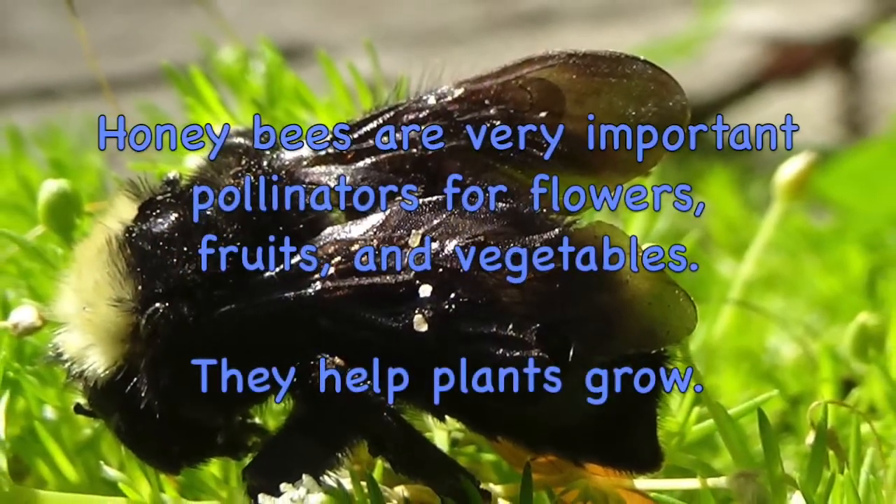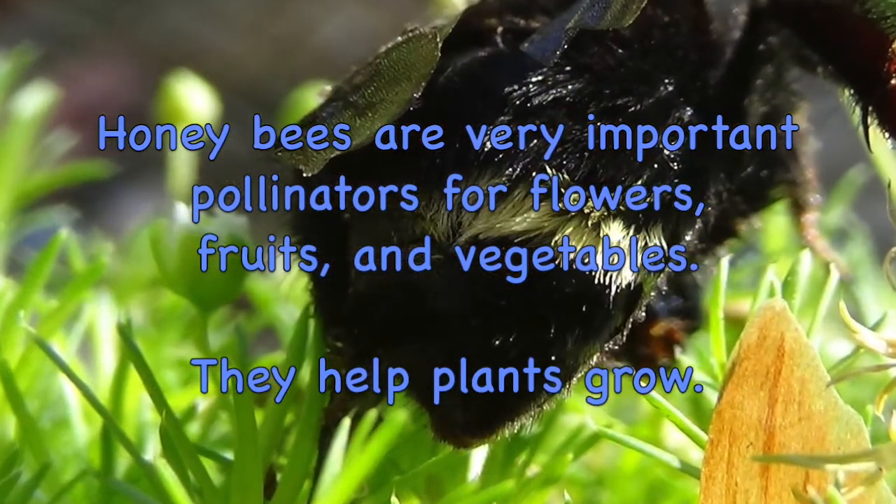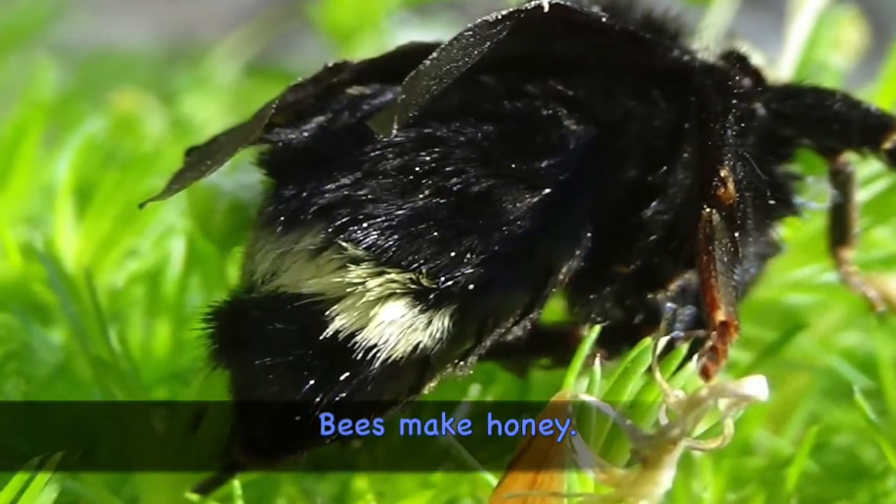Honey bees are very important pollinators for flowers, fruits, and vegetables. They help plants grow. Bees make honey.